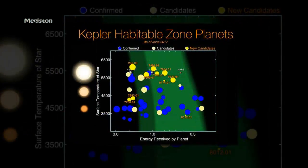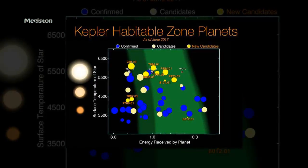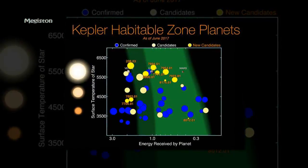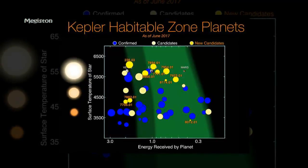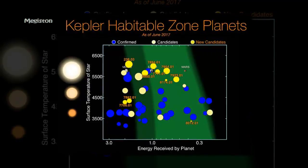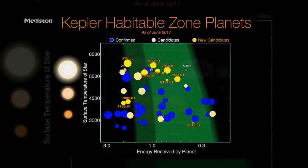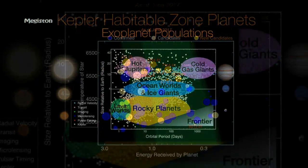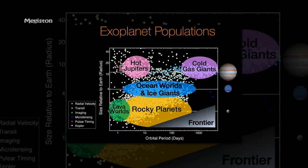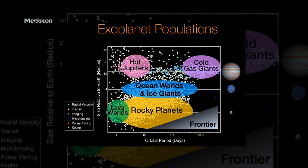Of the 219 new planet candidates, 10 are near Earth-sized and orbit within the habitable zone of their host star. The habitable zone represents a range in which a planet could be the right temperature to host liquid water at the surface. With the new analysis, the number of terrestrial-sized candidates in habitable zones has now climbed to about 50, with over 30 confirmed as exoplanets.